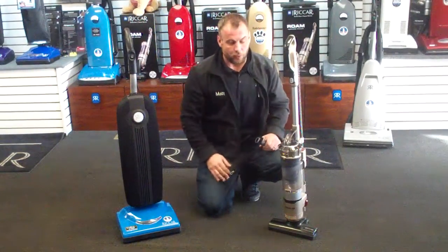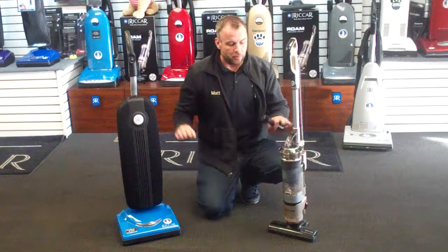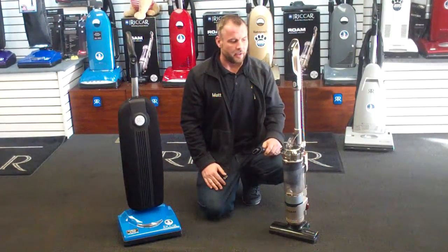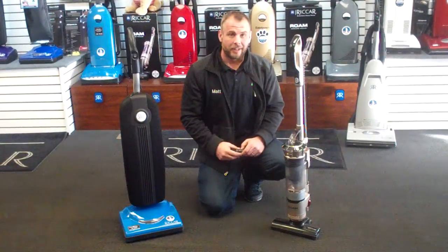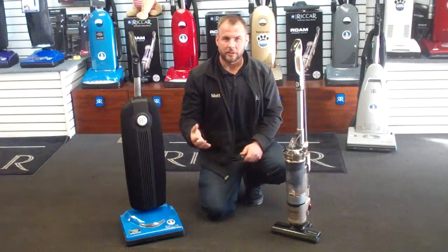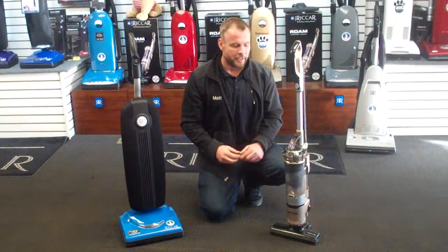This one has a 40-volt lithium-ion battery. Both of them have replaceable batteries, and that's key with the cordless vacuum. Most cordless vacuums will outlast their batteries, so in several years down the road, if your battery does start to lose its charge, you can actually replace the batteries in these.